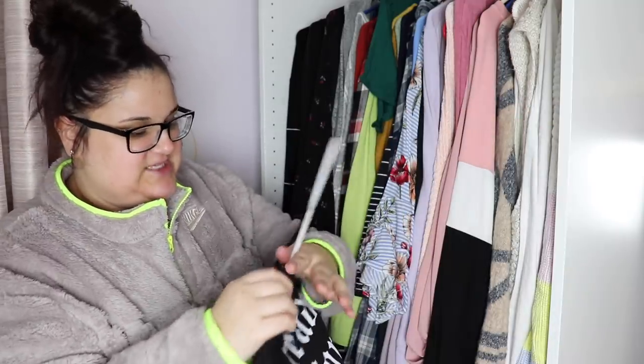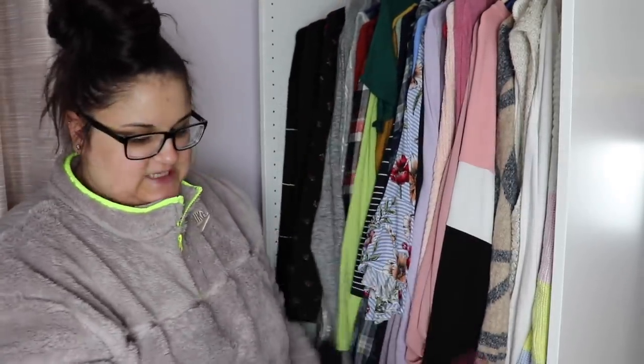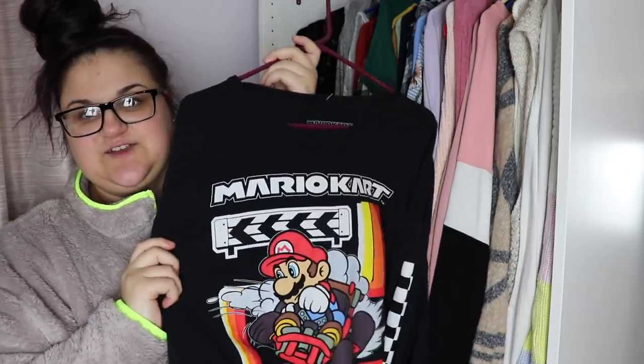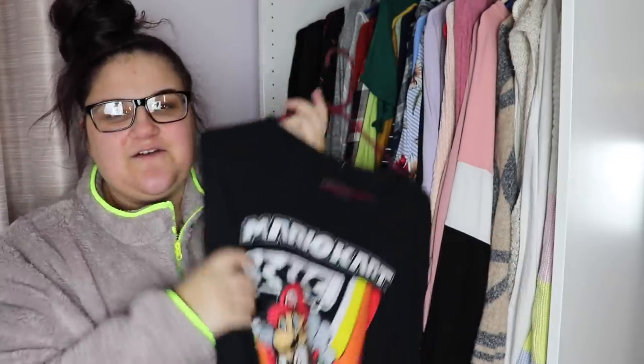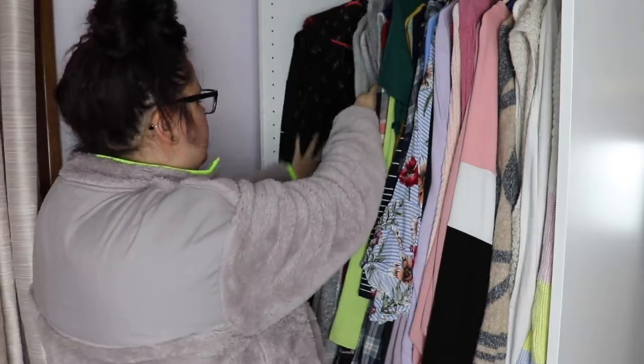Obviously going to keep my Reputation merch from when I went to the Rep Tour! I'll probably put this with my hoodies because that's more the vibe. Same thing with this Mario Kart shirt — I get so many compliments every time I wear this in videos. I actually love it because it's so comfy, but it's not hoodie material so it's not too hot. It should probably go with my hoodies and graphic long sleeves because that's realistically when I'm going to wear them.